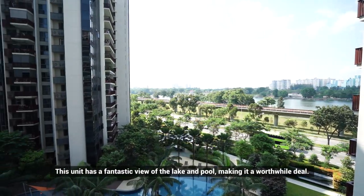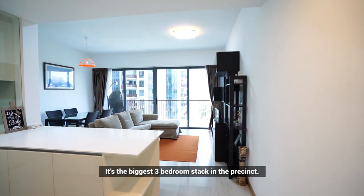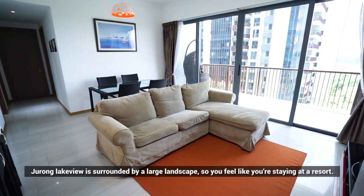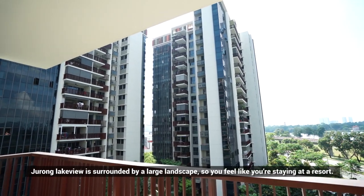This unit has a fantastic view of the lake and pool, making it a worthwhile deal. It's the biggest three-bedroom stack in the precinct. If you value exclusivity, Jurong Lakeview is surrounded by a large landscape so you will feel like you're staying at a resort.